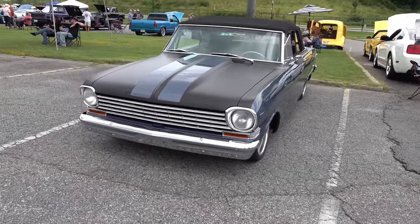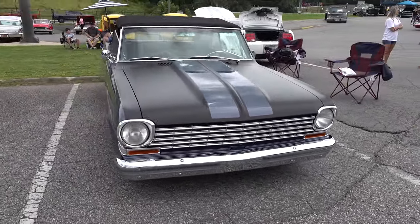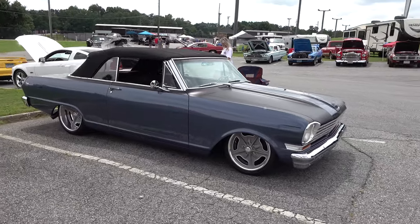I dig these little '63 Chevy 2 Novas. You don't have to do nothing to them, just get the stance right. This one's bagged — it's on air — so you can adjust the stance to wherever you want.